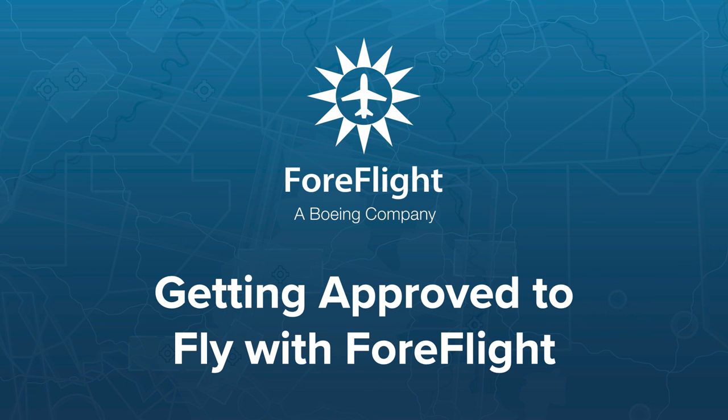Welcome everyone to Getting Approved to Fly with ForeFlight. In this webinar, we'll be discussing regulatory approval for organizations to begin using ForeFlight for charting and navigation.